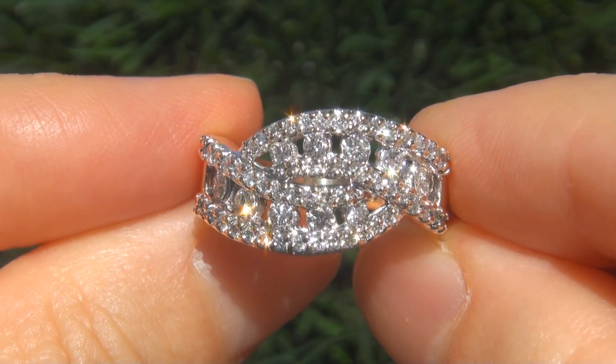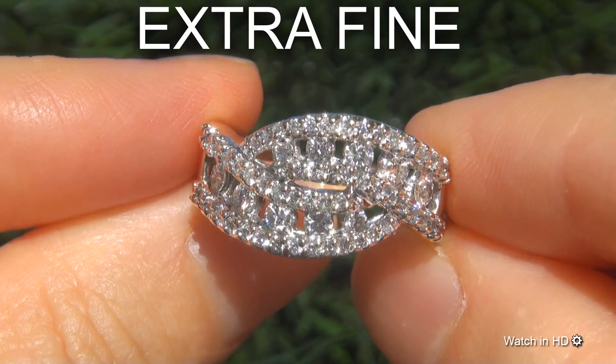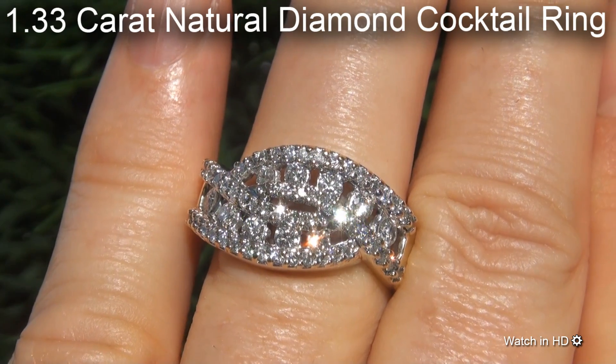Welcome to Certified Jewelry. Just in from our consignor is this certified, fine quality, untreated, VS2 to SI2 clarity, 1.33 carat natural diamond cocktail ring.